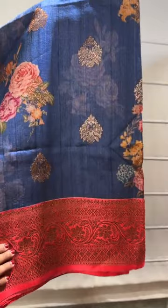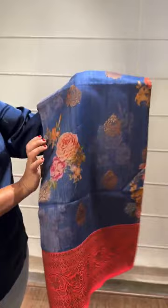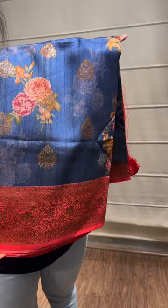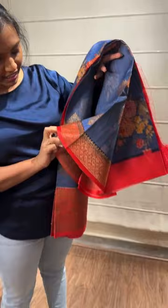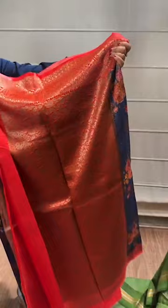Coming to the next saree — this is a nice Tassar silk saree with a Benares border and zari butas in between the florals. One side the border is around five to six inches and the other side around two and a half to three inches. It's a nice blue color with a tomato red color border. The price of the saree is 18,500. Here is the red color blouse and a complete brocade pallu.